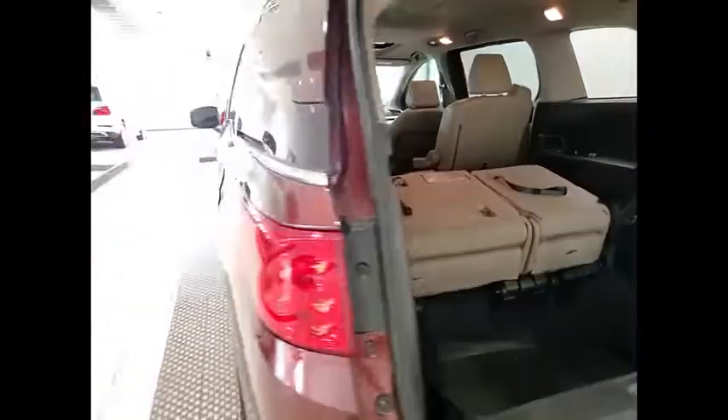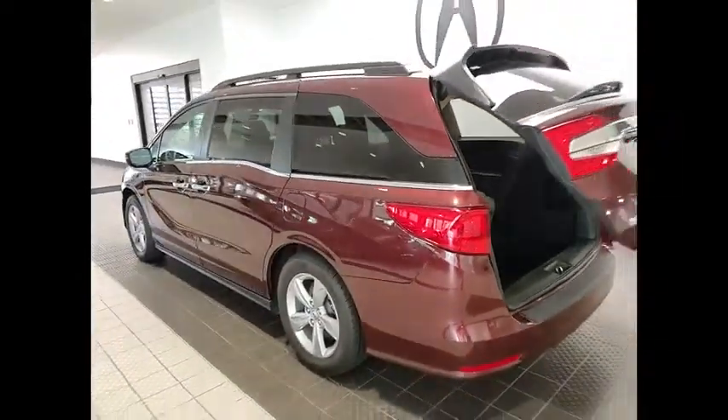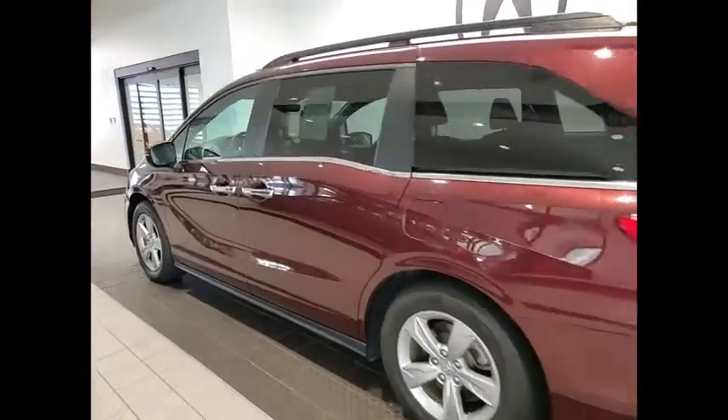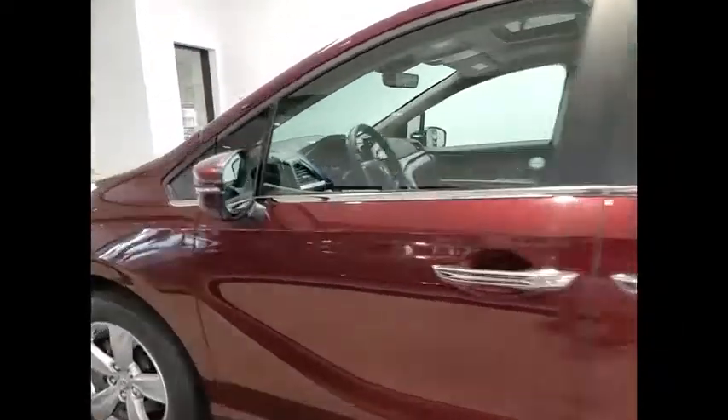Aluminum wheels, rear spoiler, remote engine start, power lift gate, brake assist. Is love at first sight really possible? Let us know when you stop in.